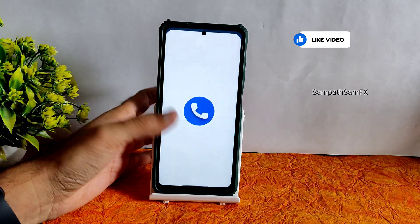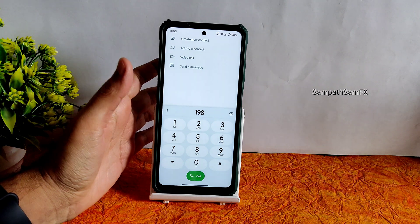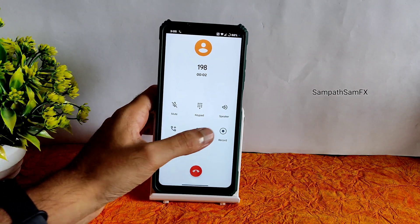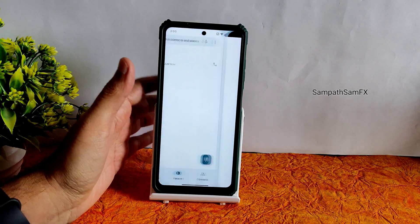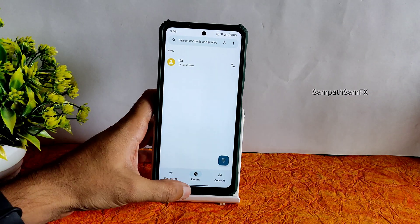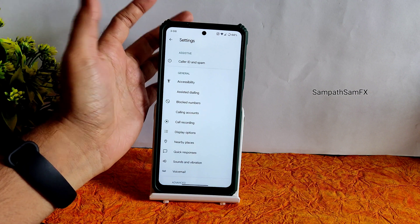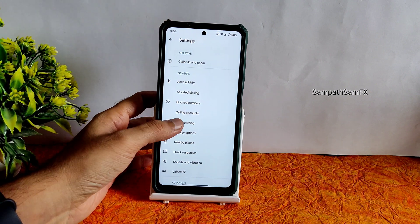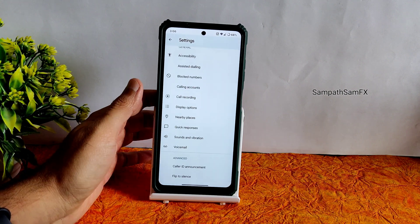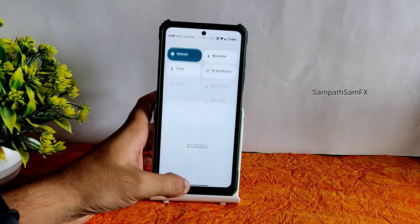Moving into the dialer, you get Google Dialer with a direct video call feature, which is working in Android 13. All the direct video call features are working fine. Call recording is also there, but it will announce to the other person that you are recording. You can also enable auto call recording and block numbers from the dialer settings.